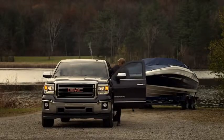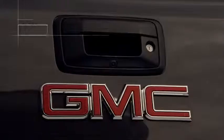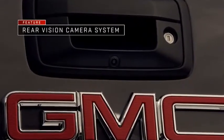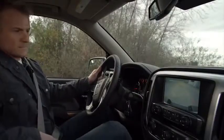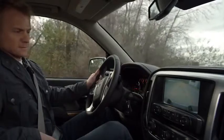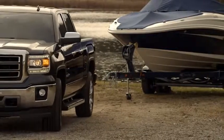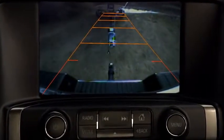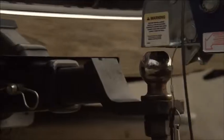The all-new 2014 GMC Sierra's available rear-vision camera system uses a camera mounted in the tailgate to help give you a clearer view of what's behind your truck. Whether you're backing into a parking space or hooking up to your trailer, the rear-vision camera, including intuitive on-screen track paths to guide your way, help you maneuver confidently.